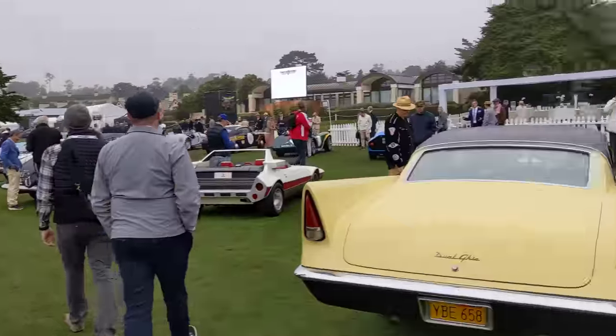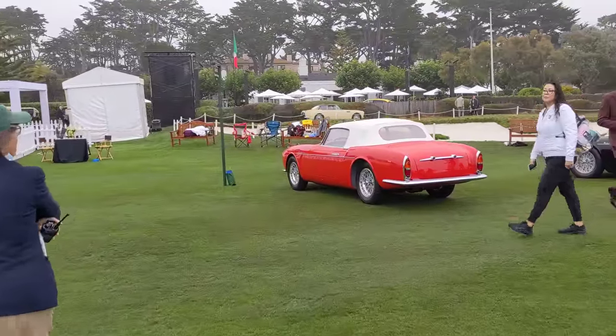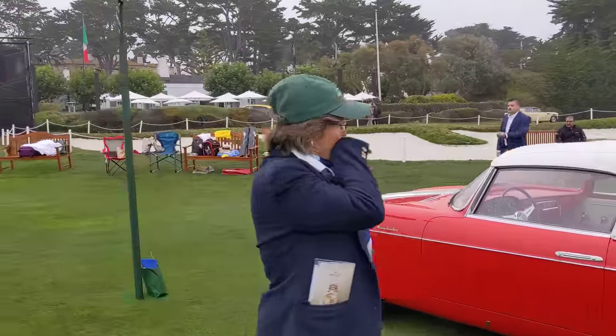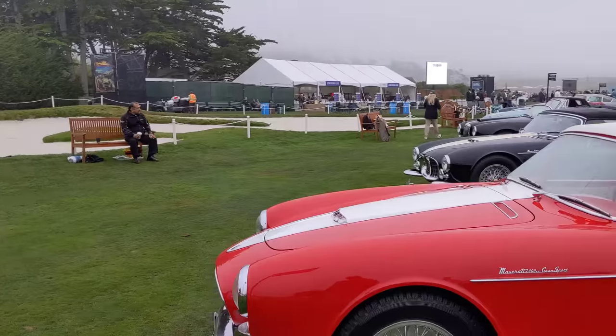I want to move up here because we have a pair of amazing Maseratis — A6Gs, I believe they're called. These are both bodied by a coachbuilder called Frua. They're basically Frua's masterpiece, and it's really nice to see the two of them together here.